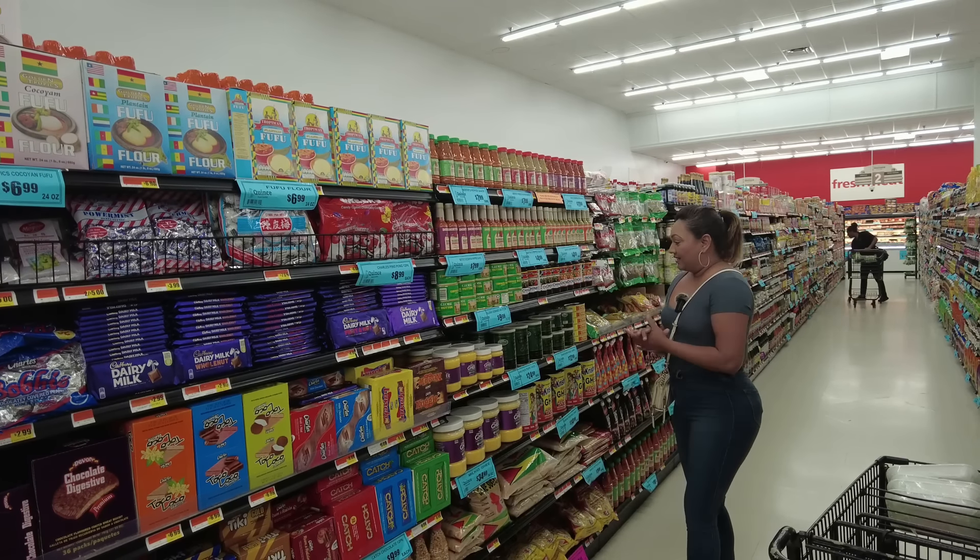I need to pick up a tin of Anchor Cow Brand ghee — this is the best ghee to use when making any of your Diwali sweets, and it's the only ghee that I use, though they do have other options.